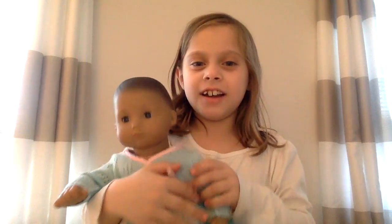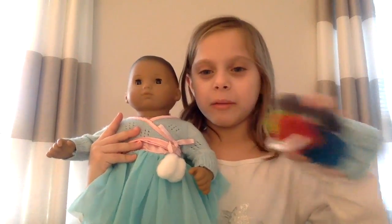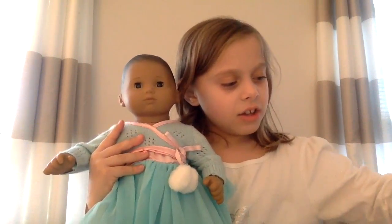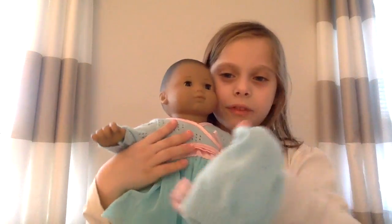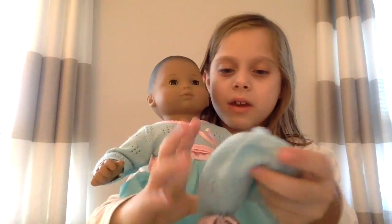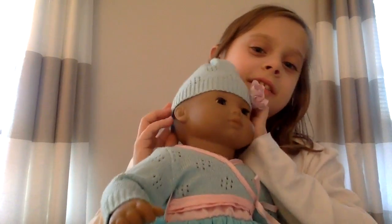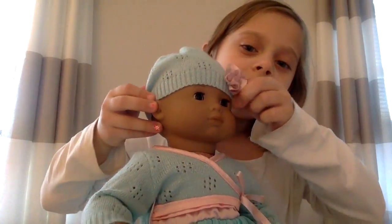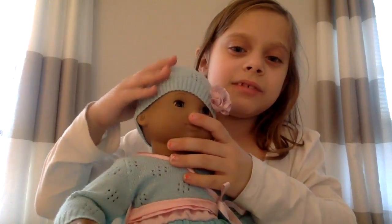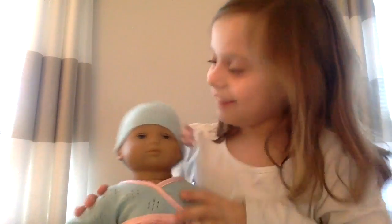Hi everyone, so this is Tiana, my doll. She's a Bitty Baby and I have some stuff here I'm going to show you. First, here's our hat that comes with the set — it has a light pink bow — and I'm going to put it on so you guys can see what it looks like.